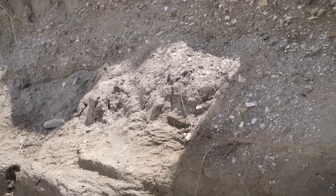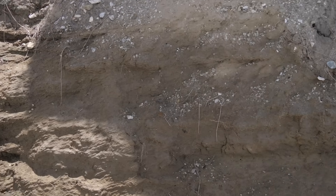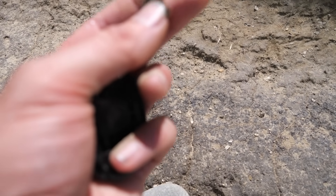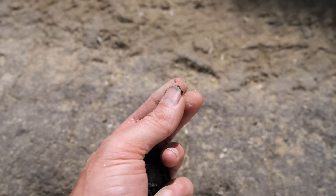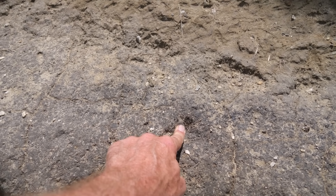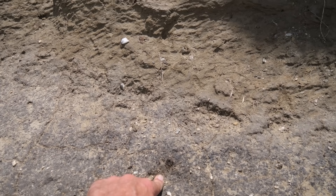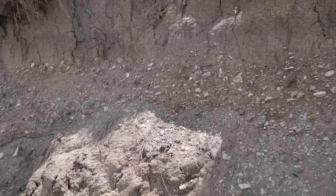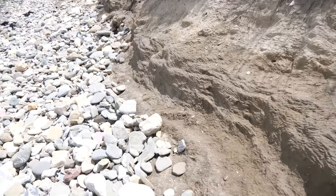Down here at the bottom is a dark layer. This dark layer is a soil horizon — it's got carbon in it, so that's an old soil horizon. It's been covered over by a beach. I wonder how old that soil is.